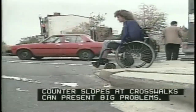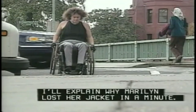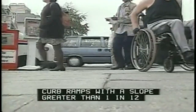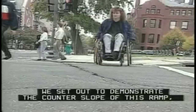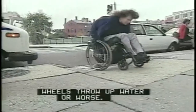Counter slopes at crosswalks can present big problems. The severe crowning in the street makes it much harder to cross, and on the other side of the street the same problem exists in reverse. See how the severe counter slope makes it difficult to take a run at the curb ramp — the footrest on the wheelchair may bottom out. Curb ramps with a slope greater than 1 in 12 require a great deal of effort to use. For a 6-inch curb, a curb ramp and landing needs almost 12 feet of sidewalk width. We set out to demonstrate the counter slope of this ramp, but ended up demonstrating how curb ramps and gutters don't mix — water in the gutter at the base of the ramp. Wheels throw up water, or worse. This time it was radiator fluid.